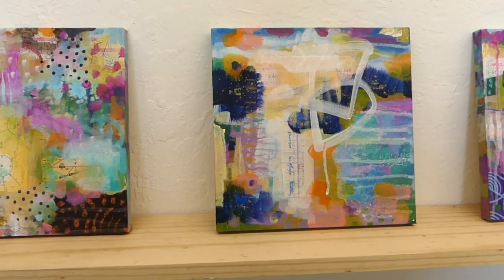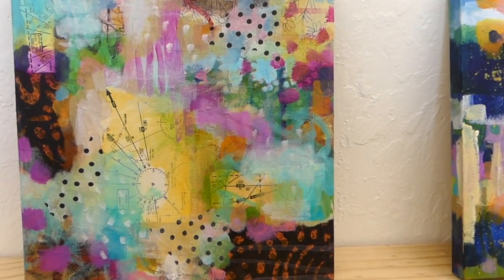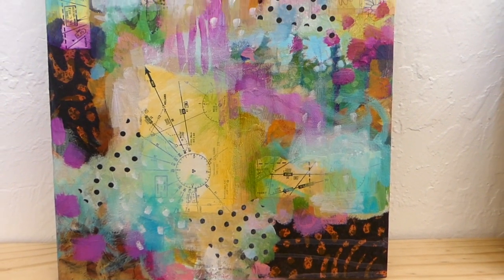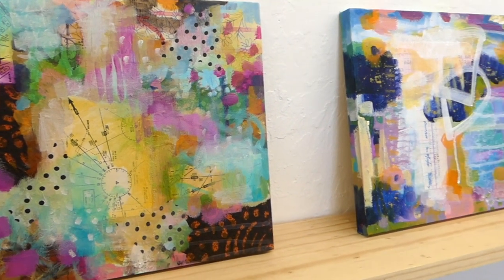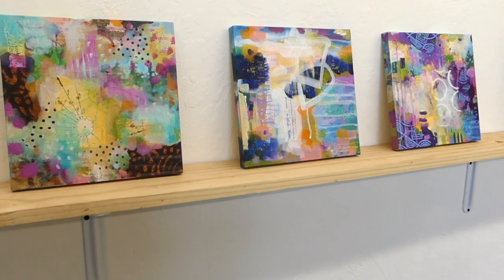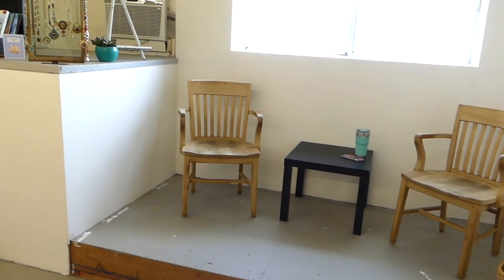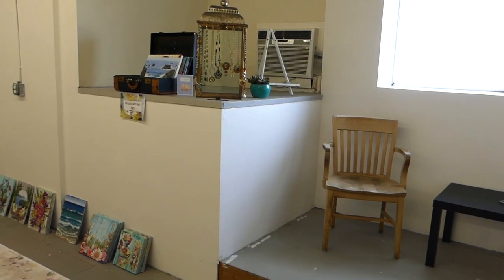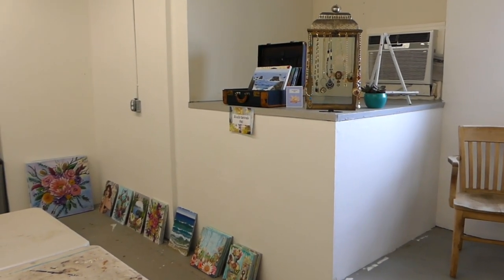These pieces are up in my online shop — I'll link them down below and you can take a closer look. You can check them out on my website, or if you prefer to see them in person, you're more than welcome to set up an appointment for a studio visit. You can see any of my work in the studio, we can chat and catch up, peruse the artwork, and we can even go downstairs for a cider. I'm very excited to host and have visitors.